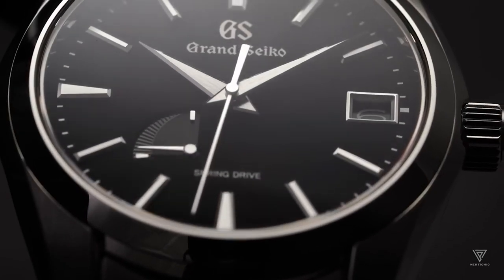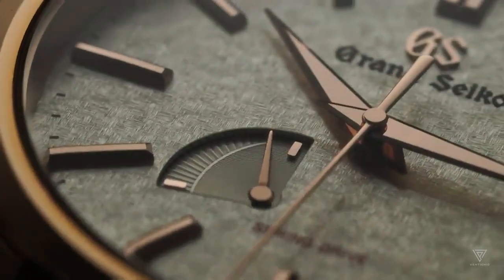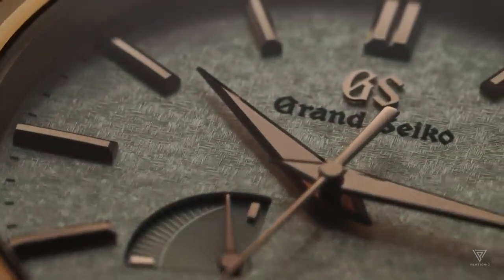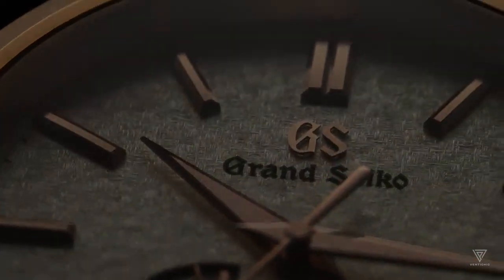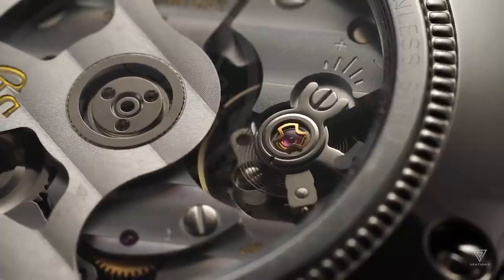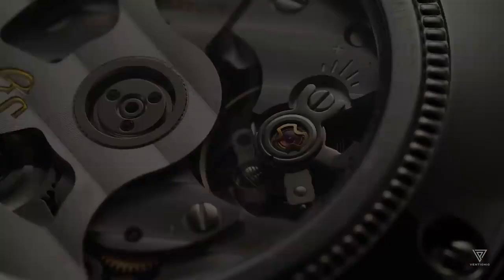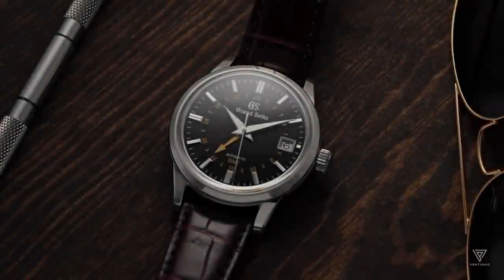After years of development and countless prototypes, the first Spring Drive watch debuted in Japan in 1999. However, it wasn't until 2005 that the first internationally released automatic winding Spring Drive made its mark. This 28-year journey resulted in one of the most remarkable advancements in watchmaking history, creating over 600 prototypes.